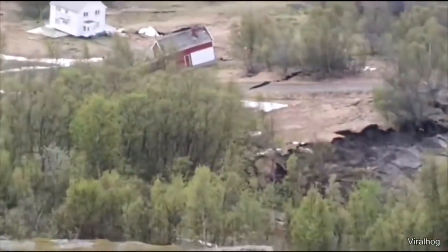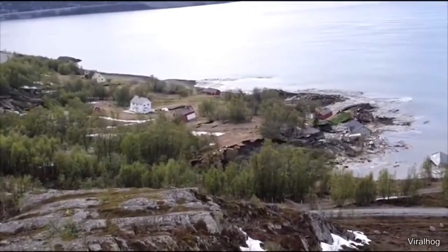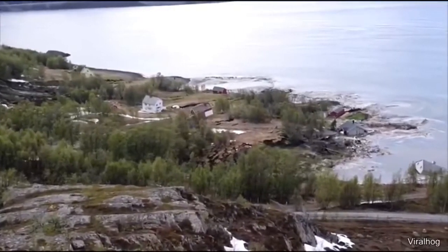A few days ago there was a massive landslide in Norway that took an entire neighborhood into the water. The good news is that people had enough time to evacuate so nobody was hurt.